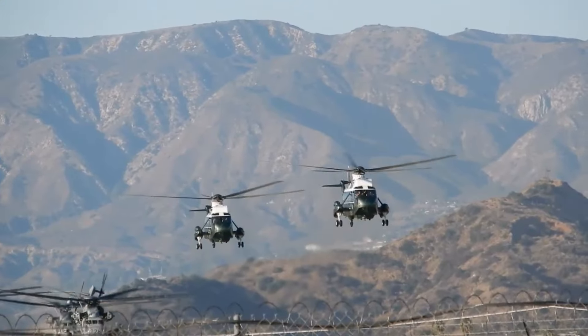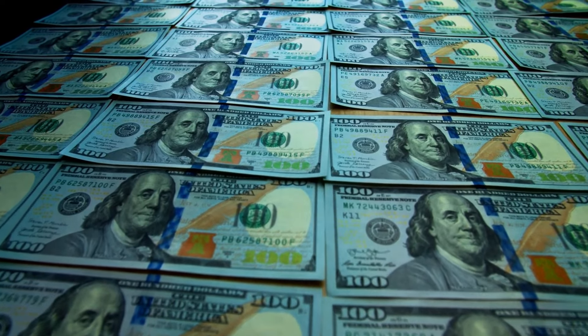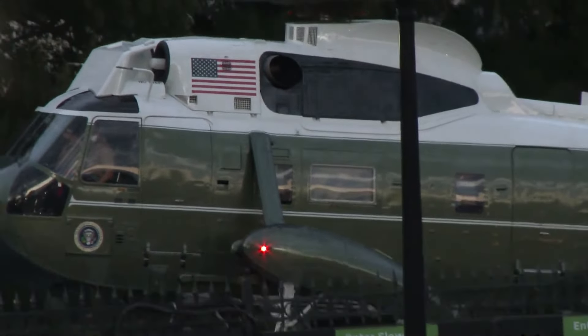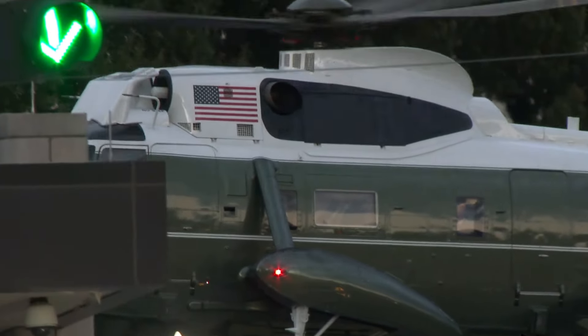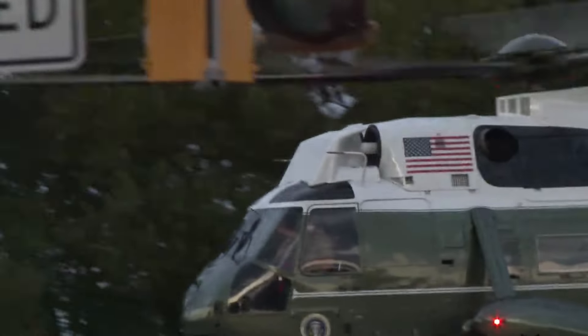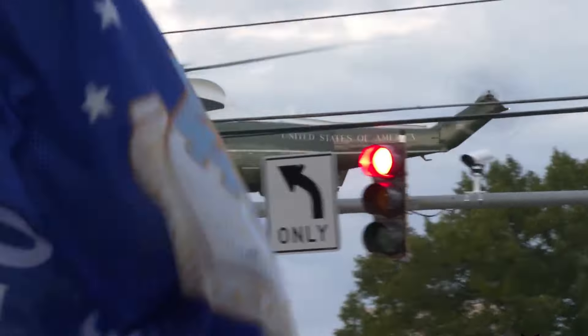Now that you know a bit about the aircraft, have you ever wondered about the sky-high bills behind keeping Marine One soaring? Operating Marine One doesn't come cheap, with hourly costs ranging from $16,700 to nearly $20,000, covering everything from maintenance to the skilled crew from the United States Marine Corps. Pinning down the exact figures can be tricky due to frequent upgrades and varying maintenance expenses.